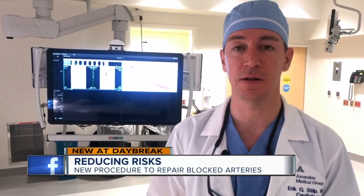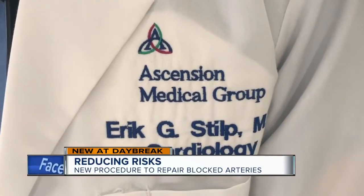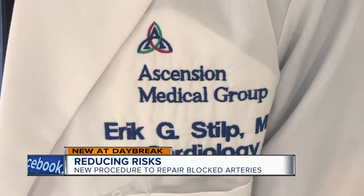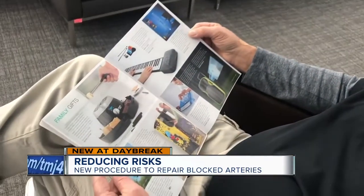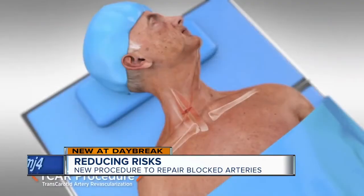Medicine has tried for years to minimize the risk of stroke during carotid artery procedures. And this new way, TCAR, seems to have the lowest risk of stroke. One added perk for patients: recovery time ends up being much quicker because the incision is so small.